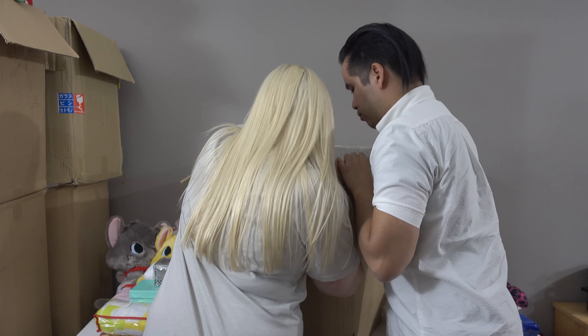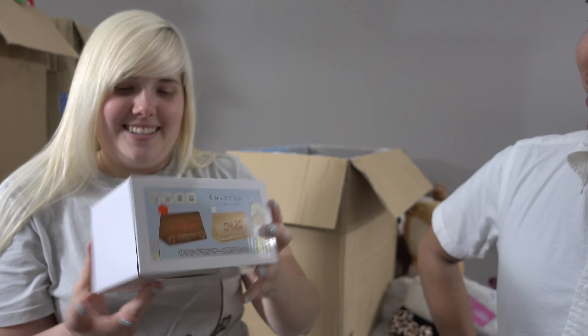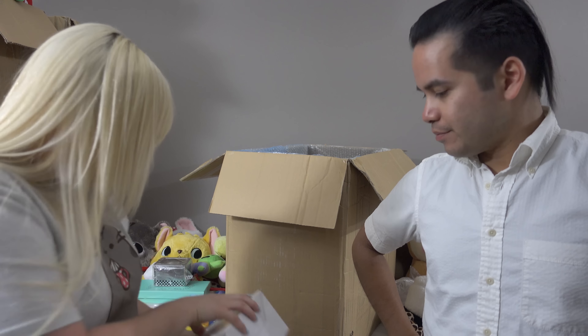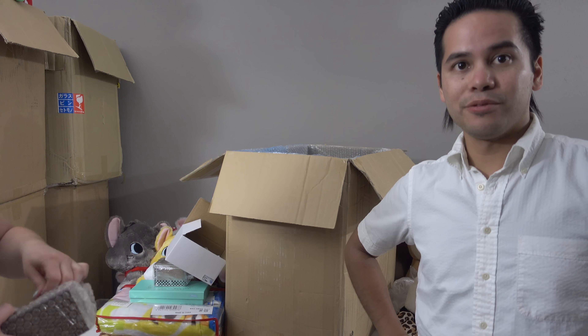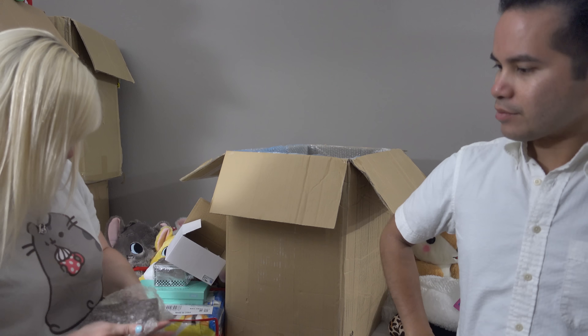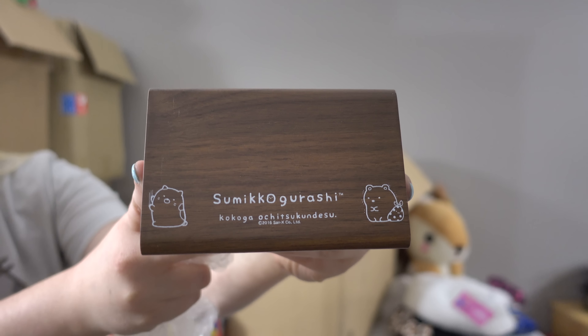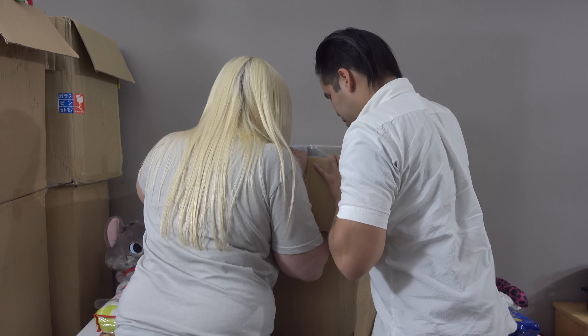Next up we have a box — I like it — a Sumikko Gurashi clock. It's the brown one. It's so cool, it's super cute. Check that out — it's a little kitty. Like, I gotta scratch things, gotta scratch it.